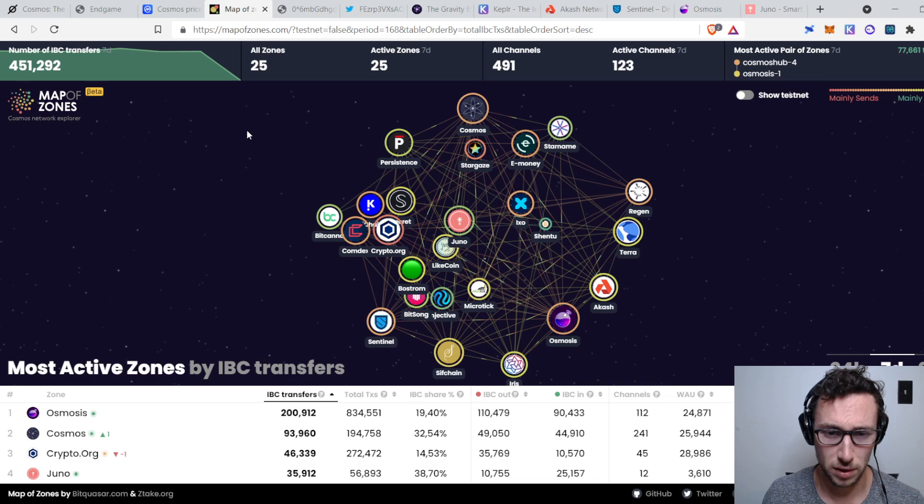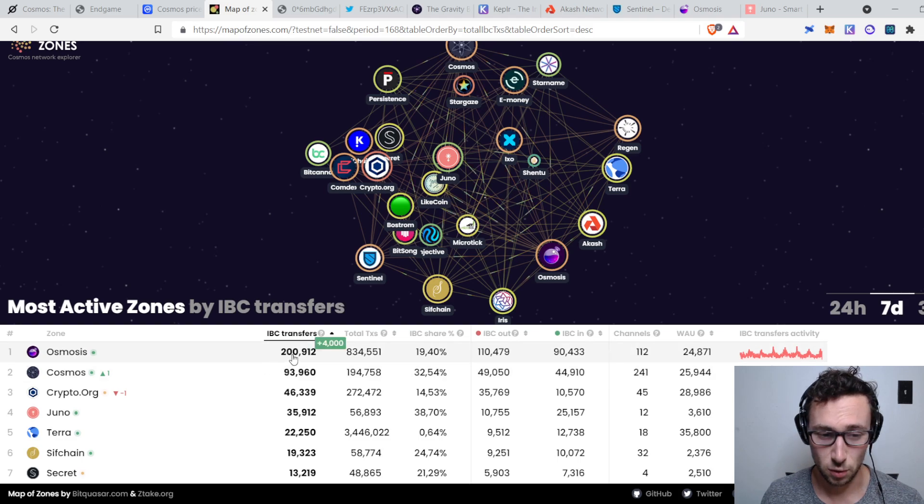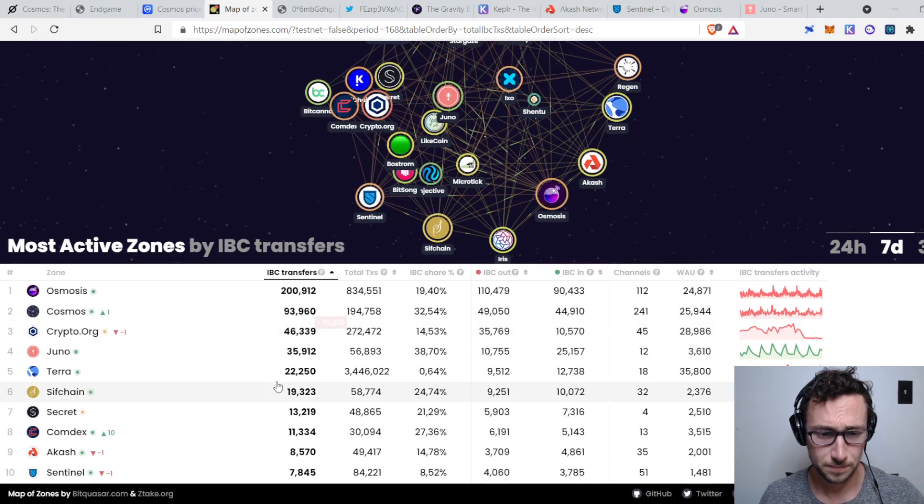Here's just an example of all the chains on the IBC — you can see them listed out with connections between them. Cosmos and Osmosis both have a lot of connections. You can see all these transfers going between the different chains right now: over seven days, 200,000 transfers to Osmosis and 93,000 to Cosmos. Interestingly, Osmosis actually has more than Cosmos right now — that's sort of the DeFi hub of Cosmos. These numbers have grown fairly substantially.